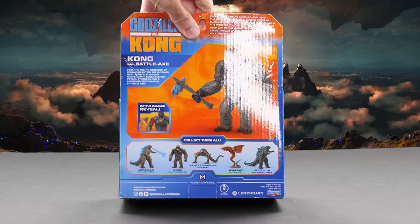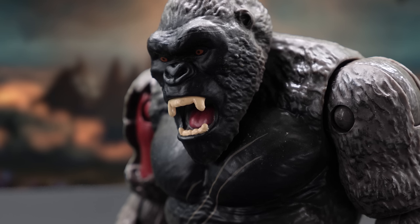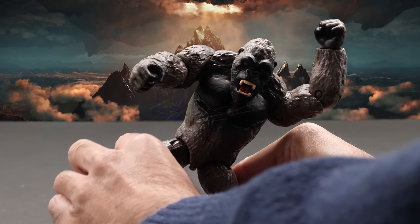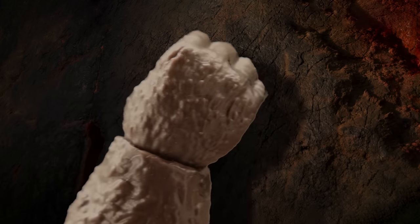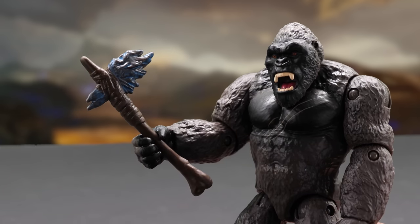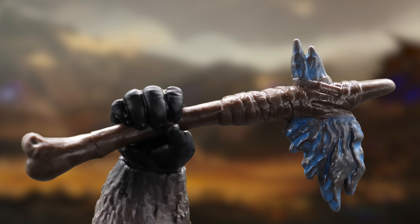Meet Kong with battle axe. Feel the mighty strength of Kong as he enters the ultimate battle royale against Godzilla with bone-crushing primal strength and a legendary new weapon fit for a king. Aside from a slightly darker paint scheme and open-mouth sculpt, this figure is similar to the Kong with fighter jet figure, but he's still got great articulation. The real reason we traveled to Hollow Earth is to find the battle axe included with this figure — this lethal weapon can be squeezed into Kong's clenched right hand, ready to inflict major damage. The blade appears to be composed of a dorsal plate.